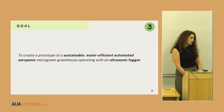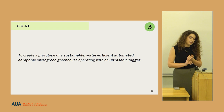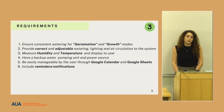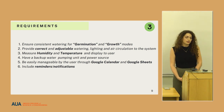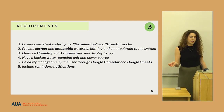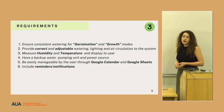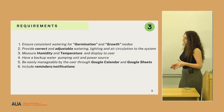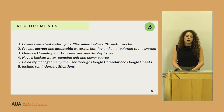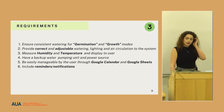The goal of the project was to create a prototype of a sustainable, water-efficient, automated aeroponic microgreen greenhouse operating with an ultrasonic fogger. We set the following requirements: first, we needed to ensure optimal consistent conditions for germination and growth; provide correct and adjustable lighting and air circulation systems, because some seeds require more moisture and some require less. We also needed a monitoring system to measure humidity and temperature and display it to the user.